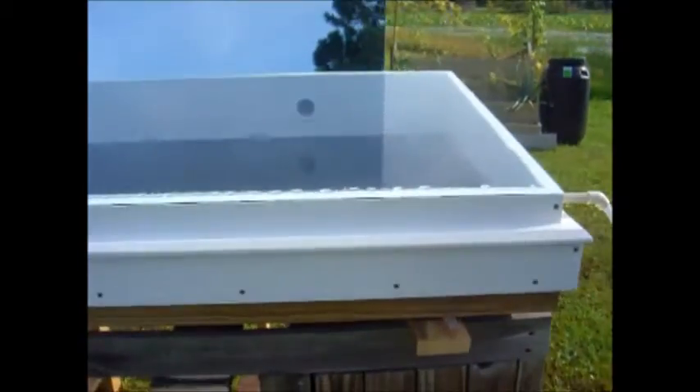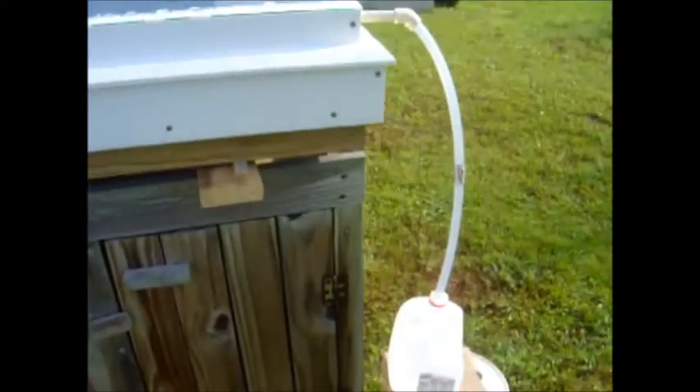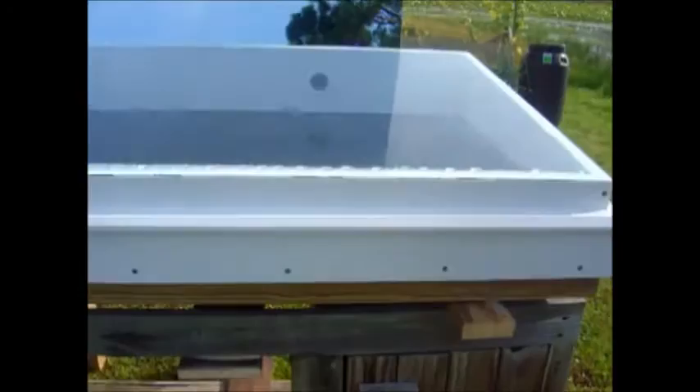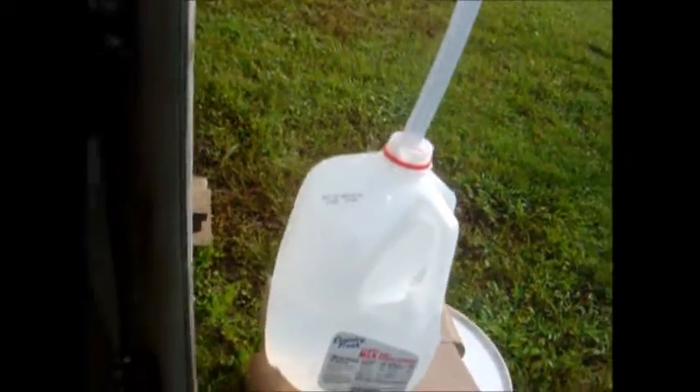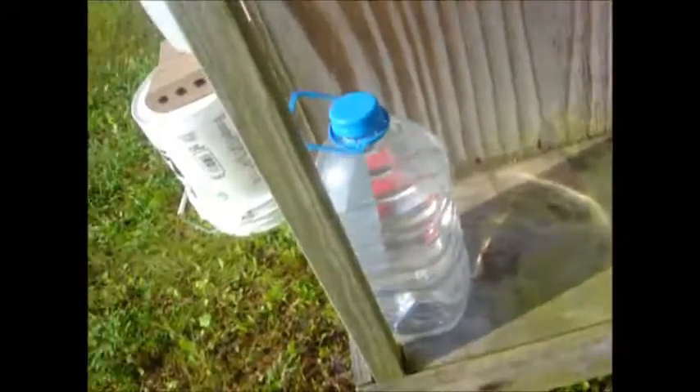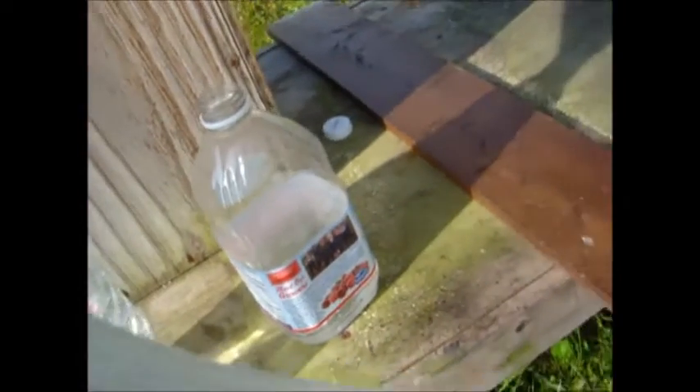It's 8:30 in the morning, July 18th, and we're going to check the total output for this unit. We've got a gallon jug about halfway full, plus the absolutely full gallon, and we have water in the condenser jug too. I'm going to start measuring this out and see what we get.